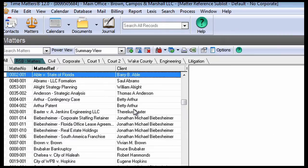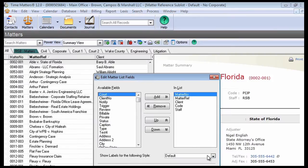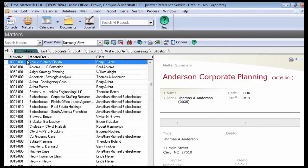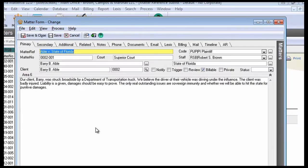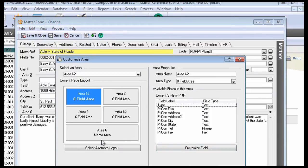When it comes to viewing information, lists are available and are highly controllable. For example, you may decide you want different fields displayed, or have a one-click way to see all matters of a particular type. You can view details via power views, or drill down into records, where again, you've got the ability to tailor the screens the way they work best for you and your firm.